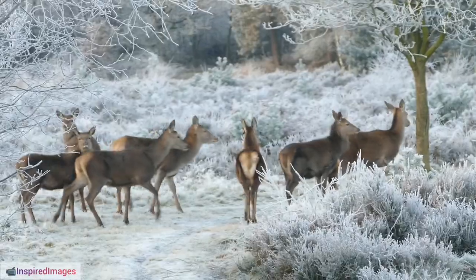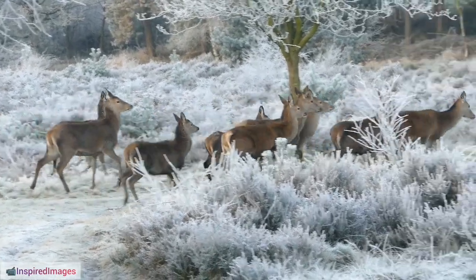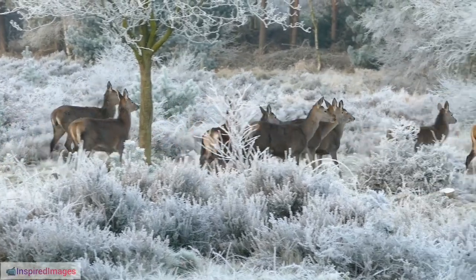3. Northernmost Mammals. Reindeer hold the distinction of being one of the northernmost mammals globally, thriving in the extreme conditions of the arctic tundra.